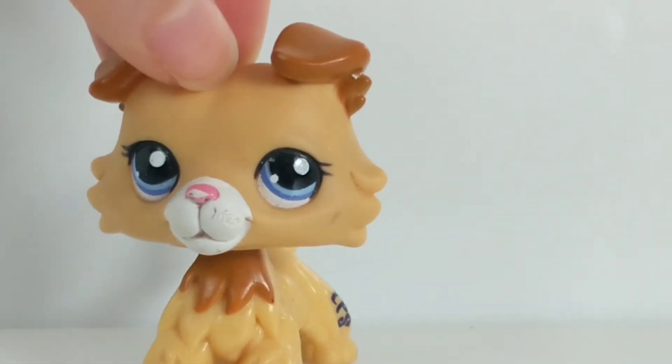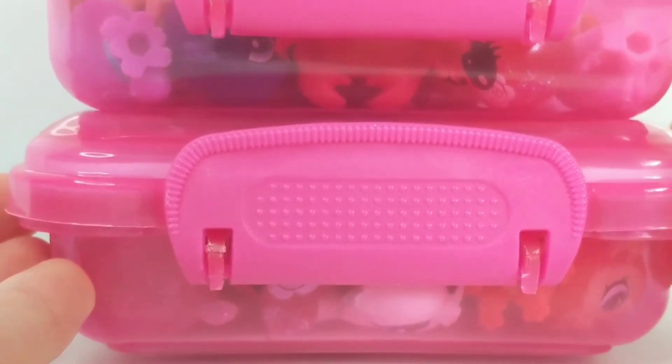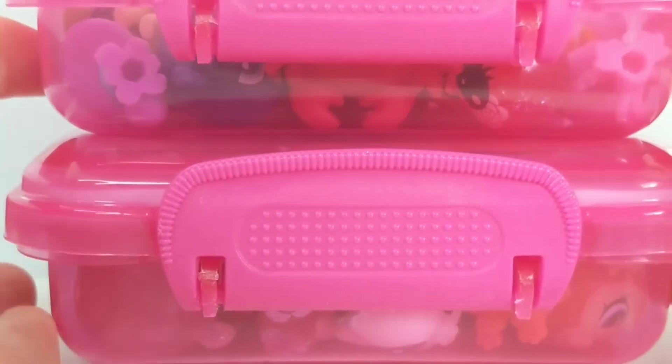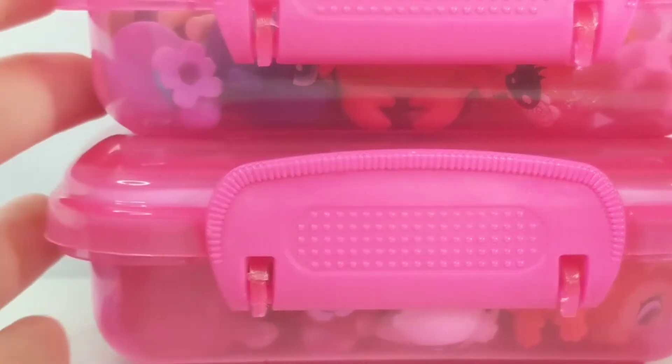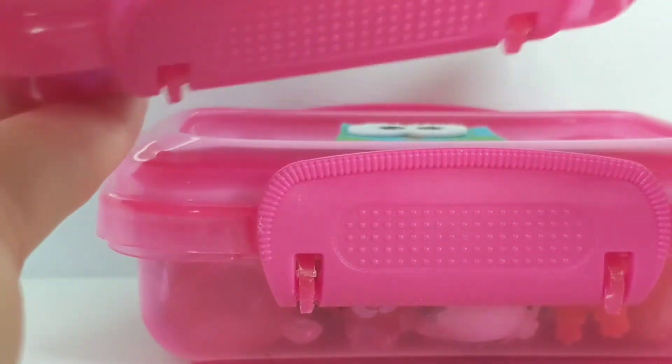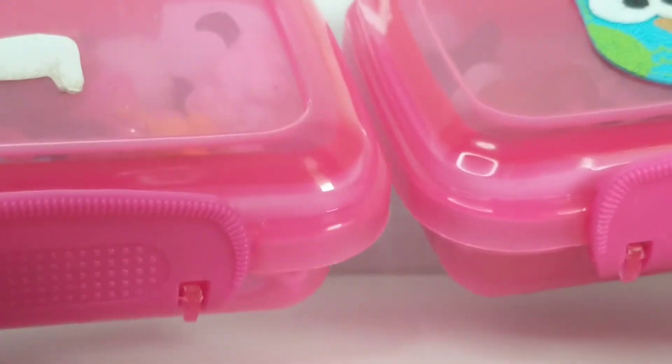These are my teensies! First I'm going to be starting with all of my newer generation LPS teensies, going from the biggest ones all the way to the smallest ones. I keep mine in these little pink containers, which I've shown in my previous videos.